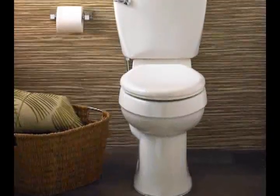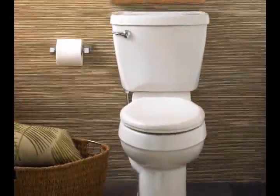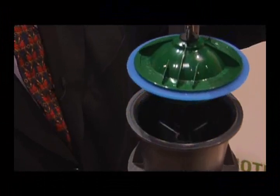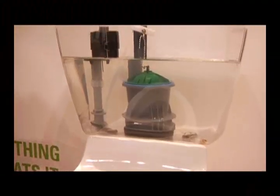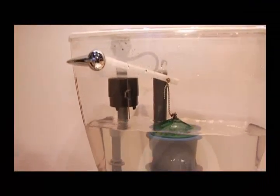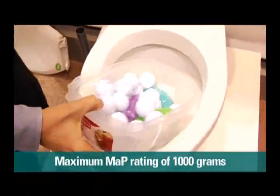American Standard gives you a full line of the industry's best performing toilets. The American Standard Champion 4 toilet is the highest performing 1.6 toilet in the industry. It achieves that performance with a 4-inch accelerator flush valve. It has a 2 and 3/8-inch trap way, which is virtually clog free. In tests, it can take up to 1,000 grams of solid waste.